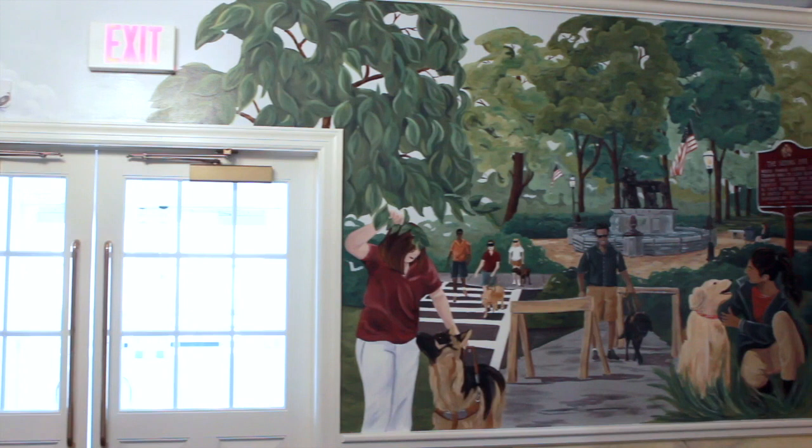Moving to the next panel, to the right of the exterior entrance doors, scenes of the training the dogs receive once becoming a Seeing Eye dog are shown. In the center, a trainer works with a black lab in harness to navigate around sawhorses on a sidewalk.